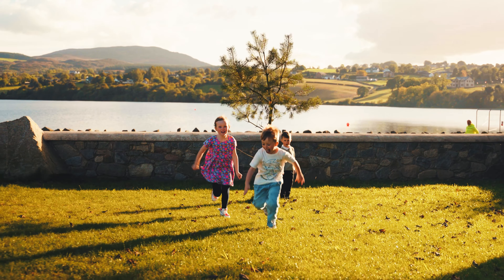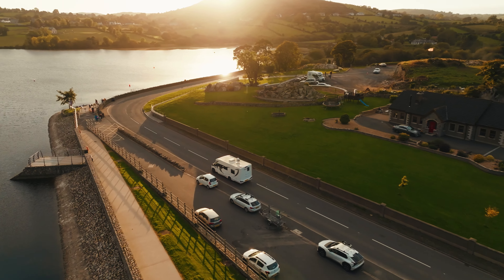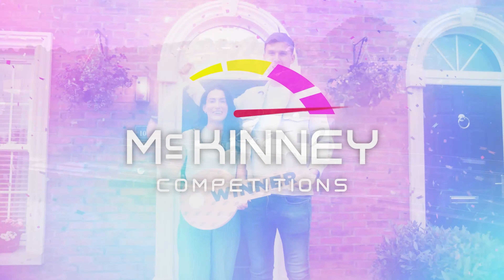So what's not to love? If you want the chance to travel in style and luxury, head over to mckinneycompetitions.com and grab your ticket today. Good luck!